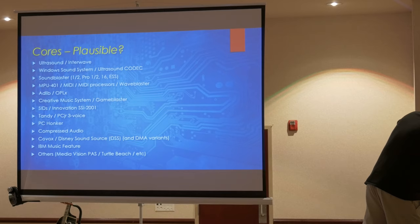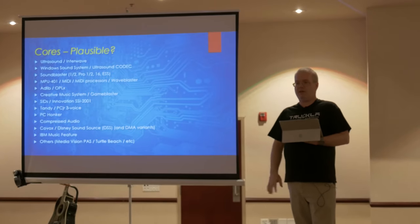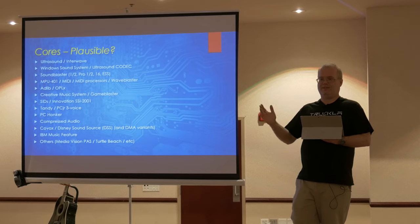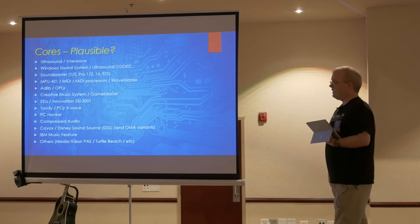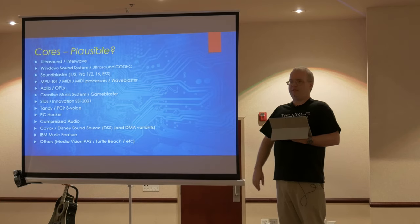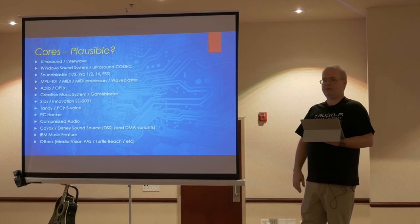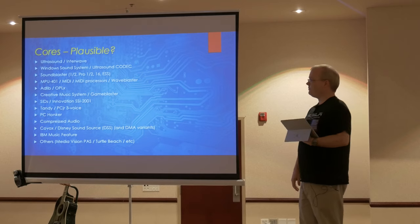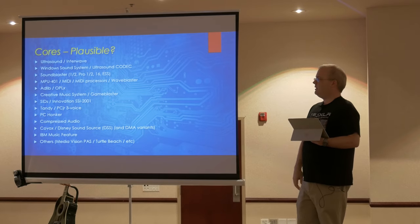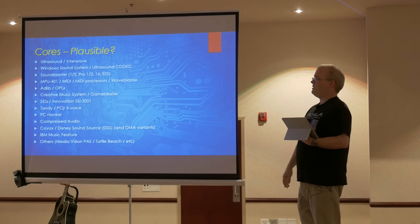The cores that are plausible for the first release: I'm almost done with the Ultrasound core. I've got all the register file implemented, the wavetable mixer mostly done — I just don't have it outputting correct audio at the moment. I think Ultrasound, including Ultrasound PnP compatibility, is going to be 100% from day one. Windows Sound System is actually an evolution of the Ultrasound daughter codec board, so it will kind of come with the Ultrasound support. Sound Blaster DSP is fairly trivial to add — a lot of people have done Sound Blaster stuff before. It's really just a DMA engine that pushes stuff to the codec. I think those will all be in the first release later in the year.